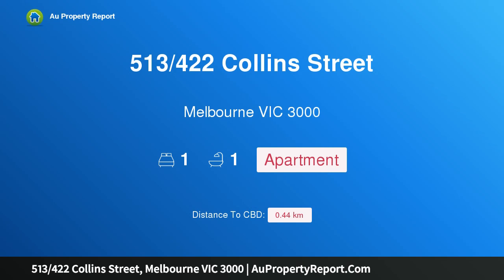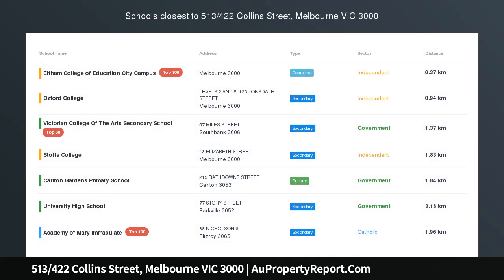I am glad to introduce property 513, 422 Collins Street, Melbourne Victoria 3000 — Temple Court, circa 1924. Ever popular Temple Court, with its stunning facades built in the neo-baroque style, is home to a delightful light-filled apartment with a popular heritage warehouse feel.